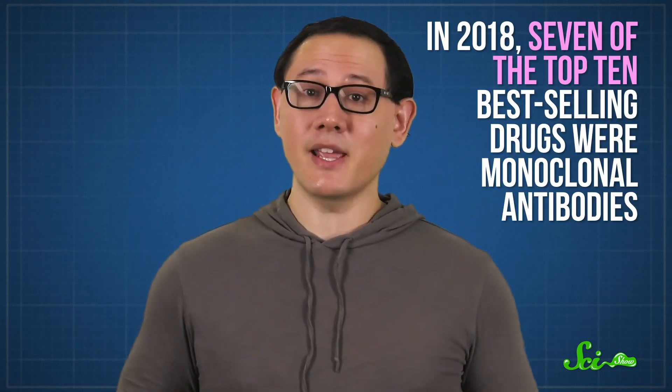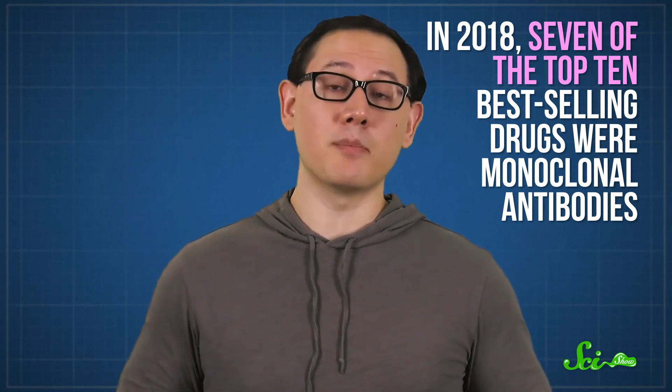All of these technological developments have contributed to the soaring popularity of monoclonal antibody treatments. In fact, in 2018, seven of the top ten best-selling drugs were monoclonal antibodies—more than $122 billion in sales. But science is always trying to make drugs better, and antibodies are no exception. If you want to hear more about the incredible future of antibody technologies, this was part two of our three-part miniseries on antibodies. The link to part one is in the description, and you can come back tomorrow for the stunning conclusion.